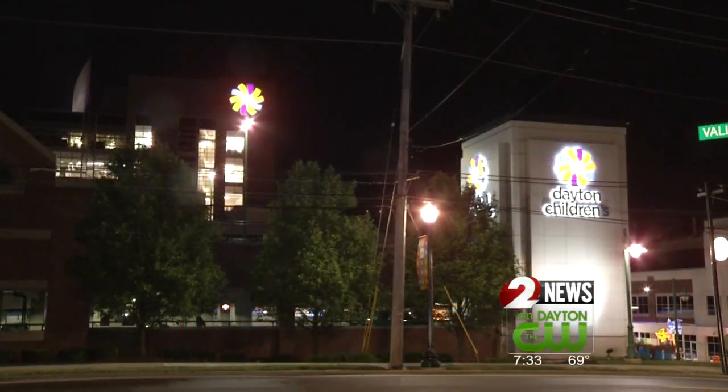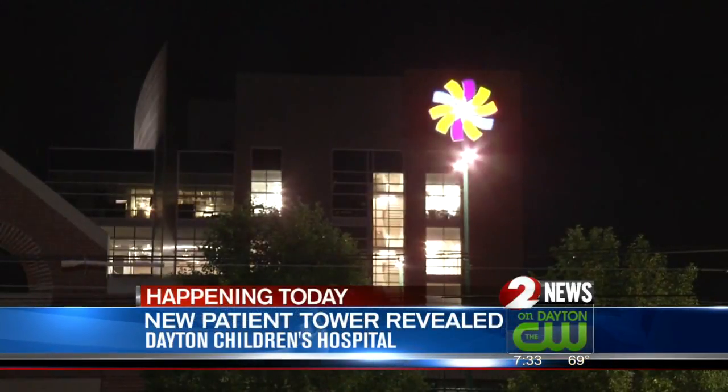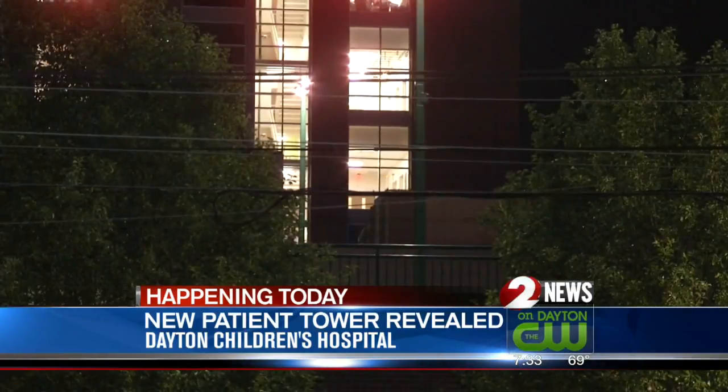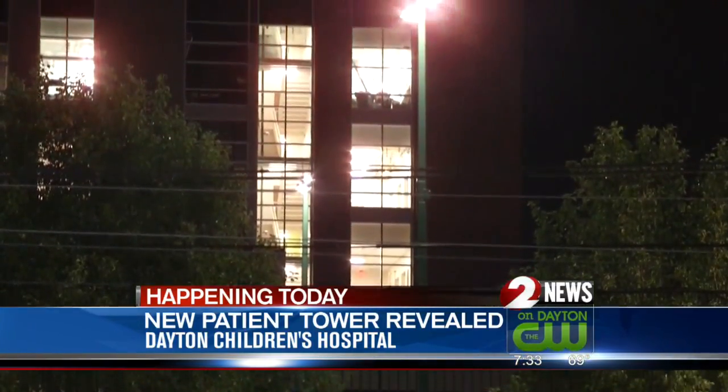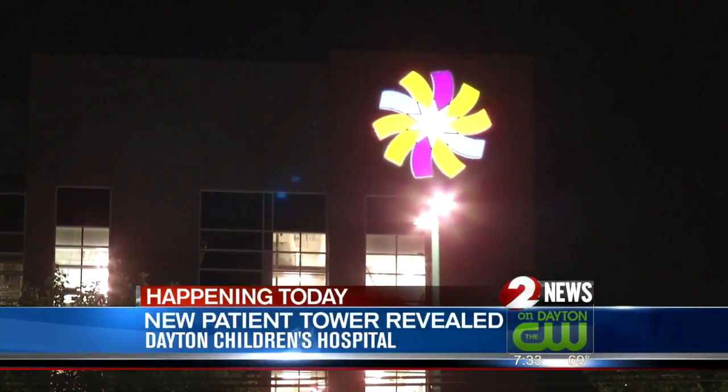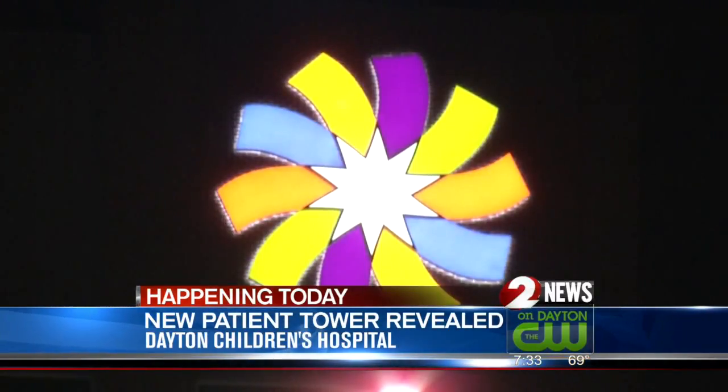The eight-story building will house both inpatient and outpatient treatment for oncology and a new play center. Today, guests including community leaders, patient families, and employees will hear from CEO Deb Feldman. In addition, a patient family will speak on the importance of the new space.